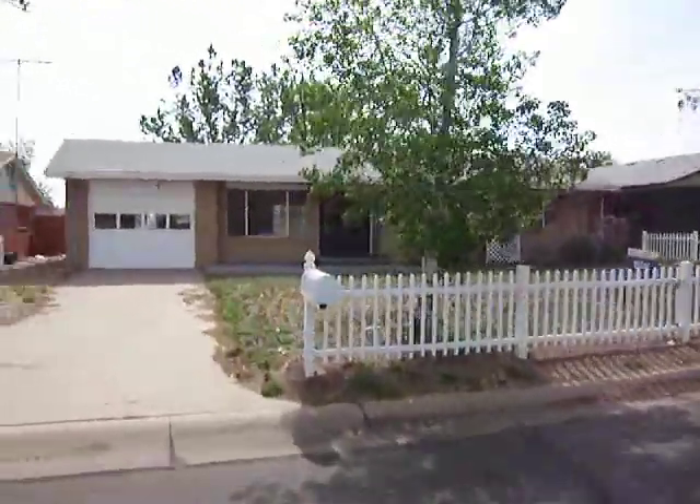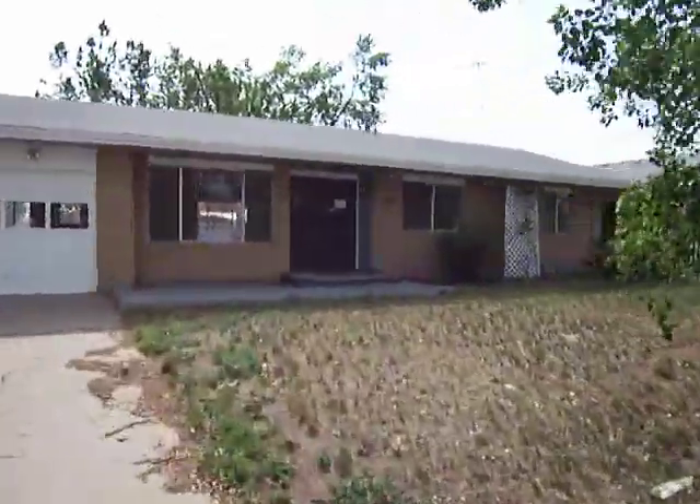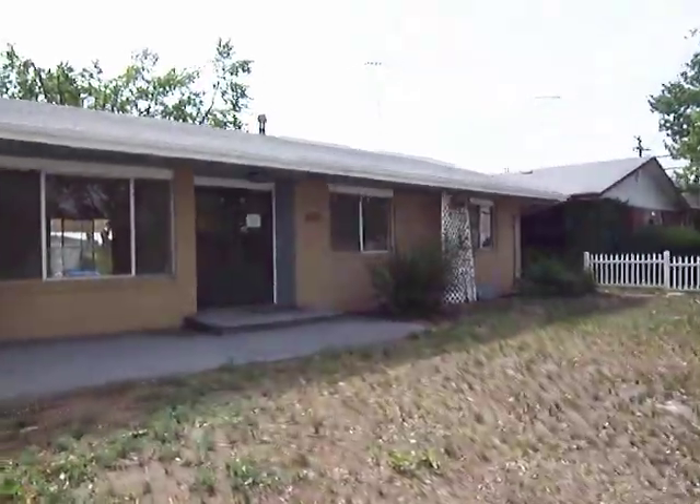Greetings folks. Today we're in Greeley, 822 36th Avenue Court. This one just hit the market at $104,900.